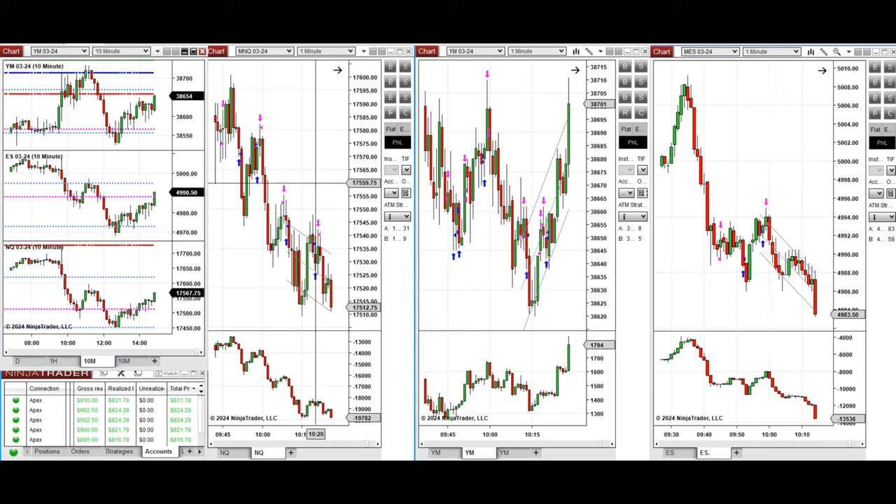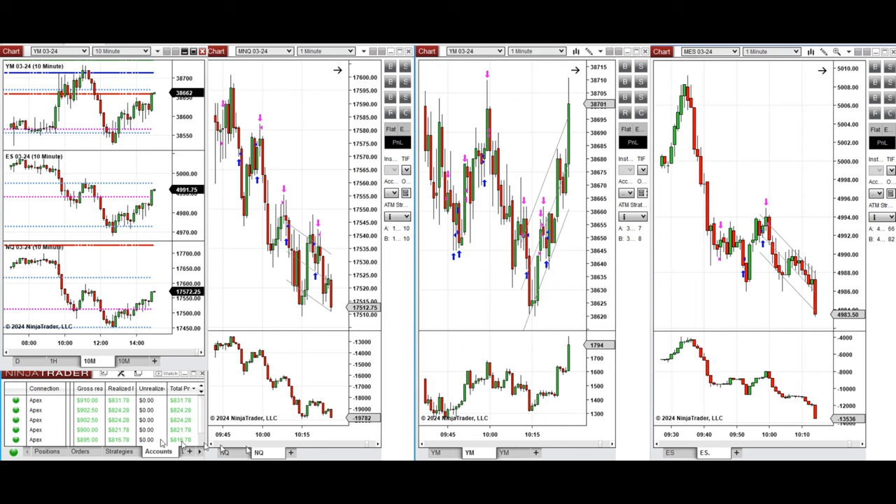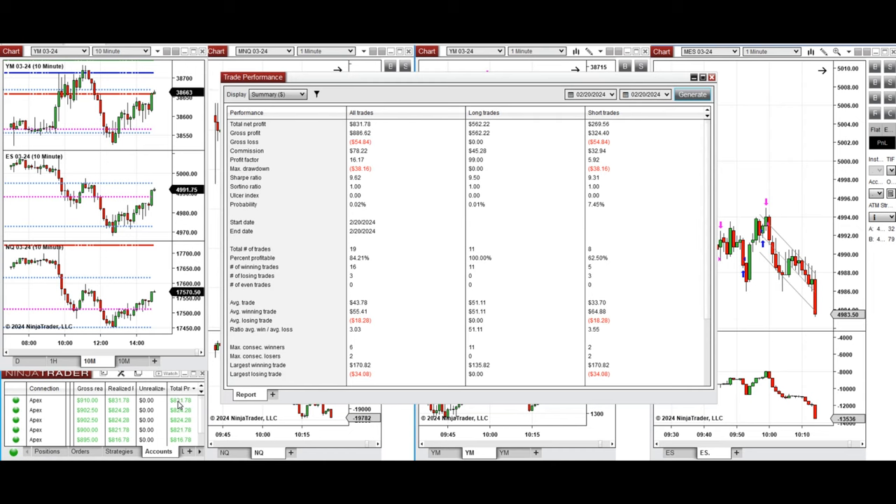There was also one long position on S&P 500 and one long position on Nasdaq. All these signals were copied by the copy trader to multiple Apex Trader Funding accounts, and you can see the performance on one of these accounts here, which was positive.